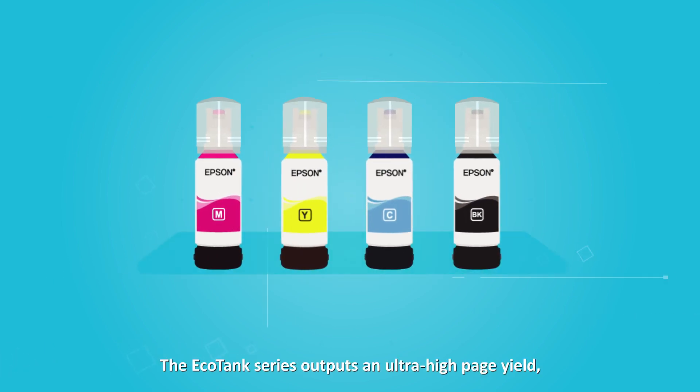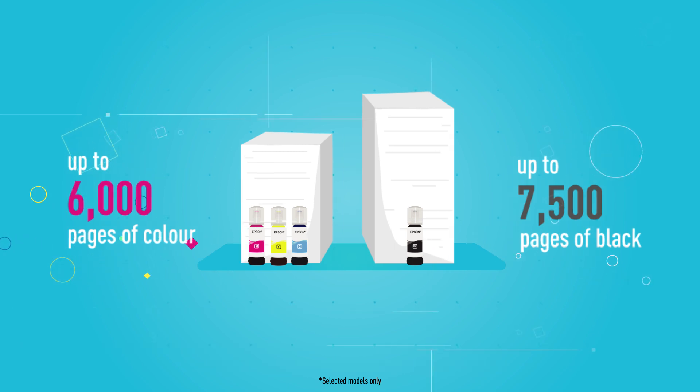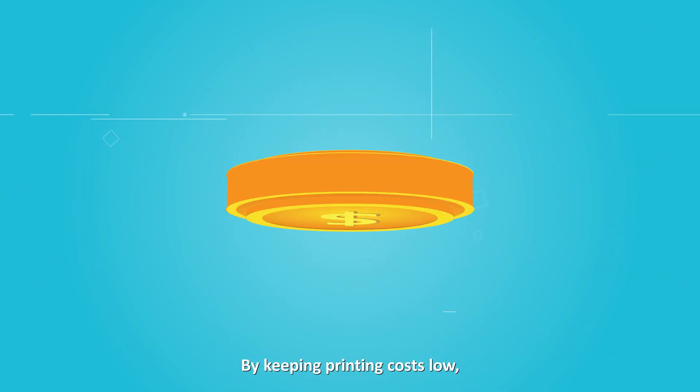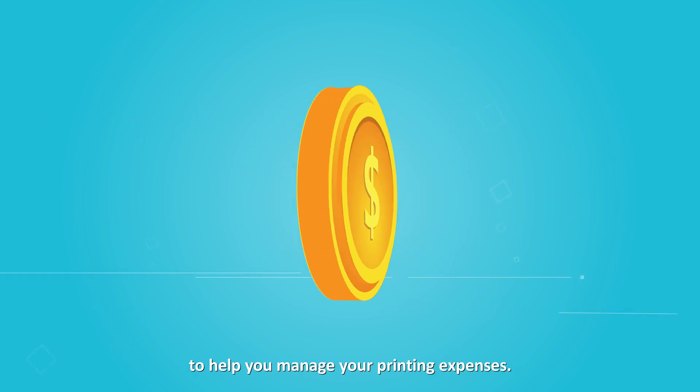The EcoTank series outputs an ultra-high page yield, which means you can print more for less. By keeping printing costs low, the EcoTank printers offer a cost-saving answer to help you manage your printing expenses.